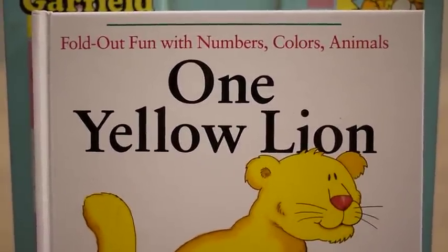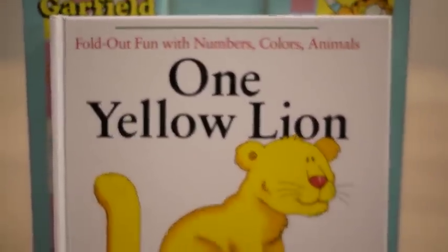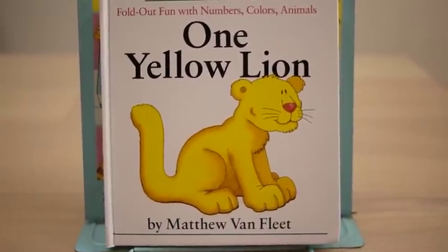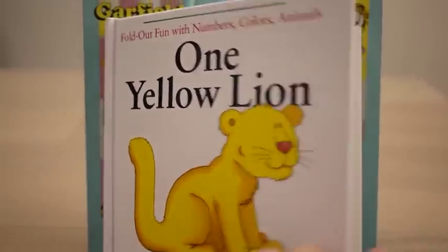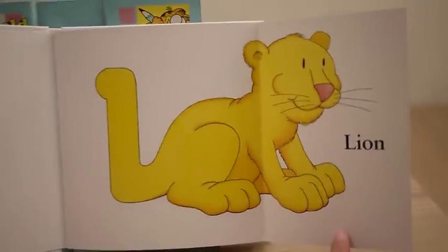Let's have fun with numbers, colors, and animals in the book One Yellow Lion by Matthew Van Fleet. One yellow what? Lion.